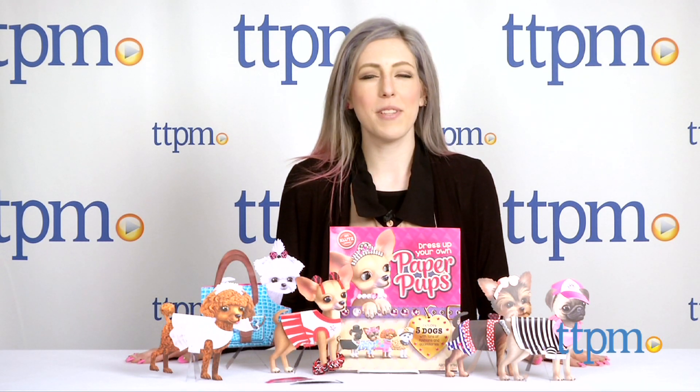You better woof! Hey everyone, I'm Mallory from TTPM and this is Dress Your Own Paper Pups from Klutz.